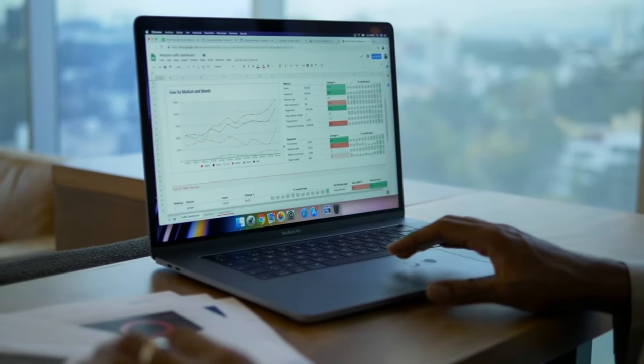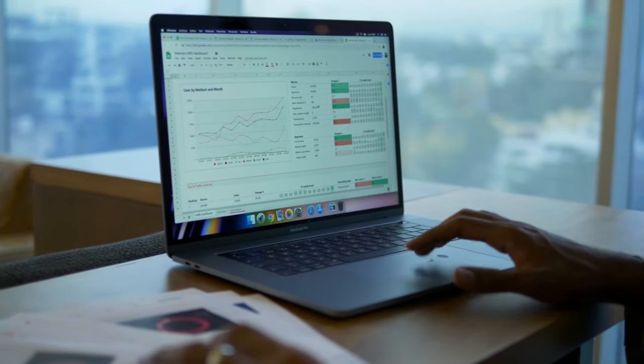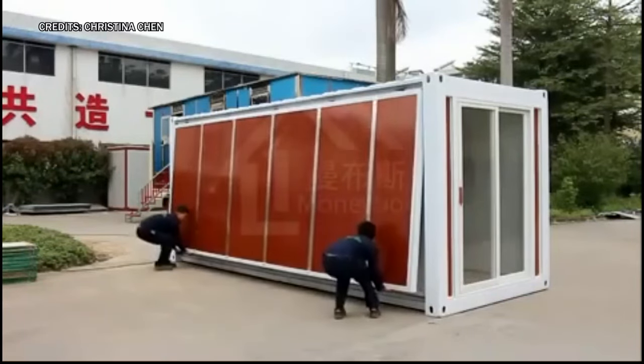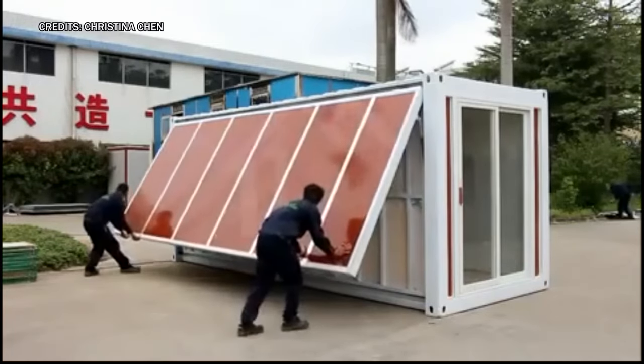In this video, I'm going to show you how he bought a tiny home on Amazon, what it looks like, and what challenges he faced along the way. Trust me, you don't want to miss this, so stick to the end of the video to see it all.